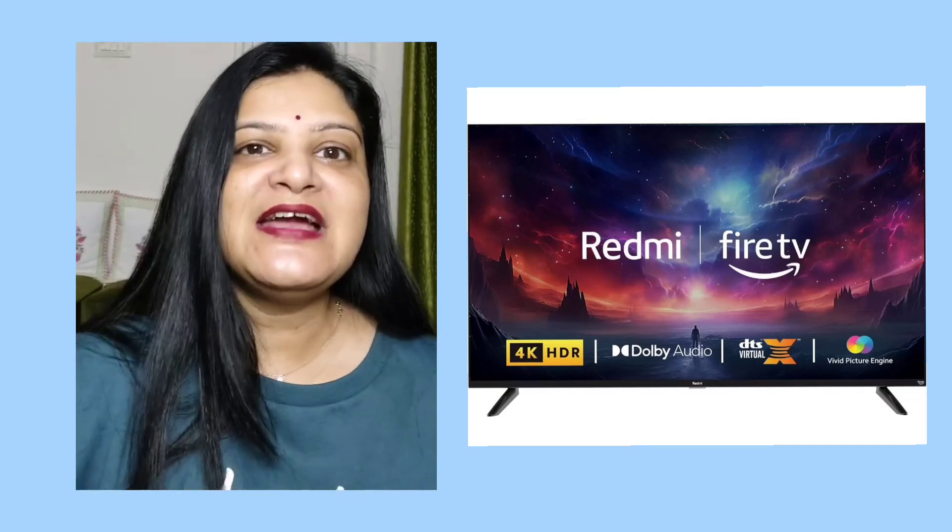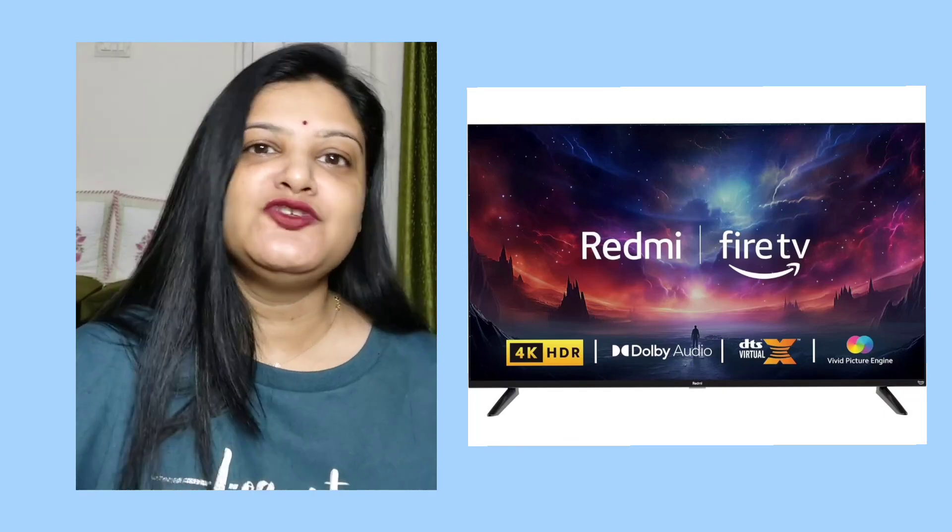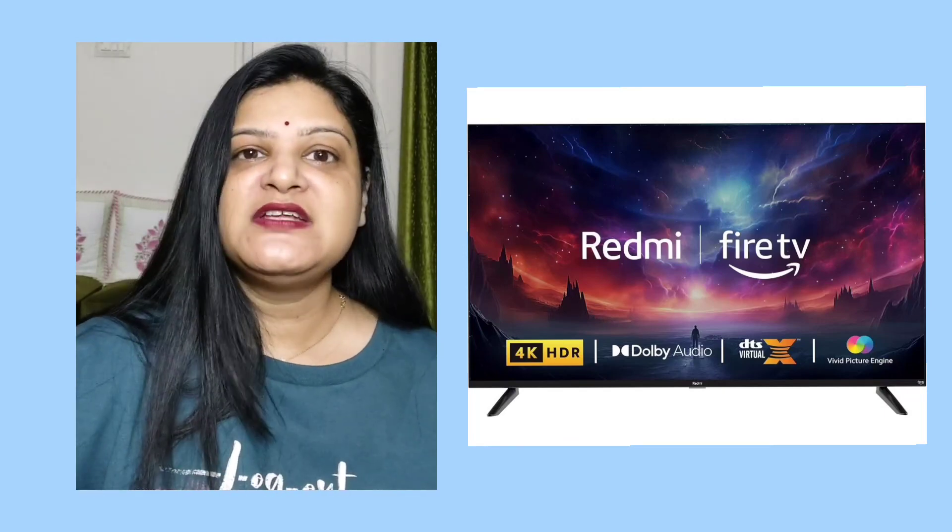Now about the resolution: there is 4K Ultra HD at 3840x2160, with a refresh rate of 60Hz.